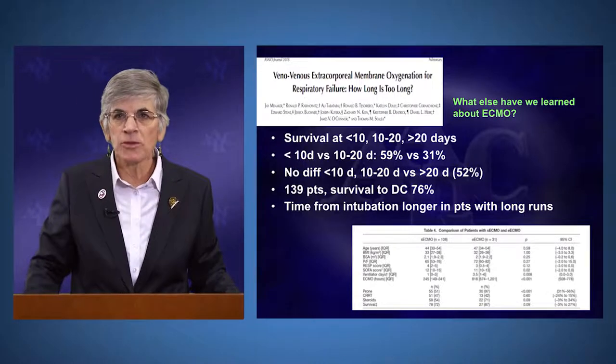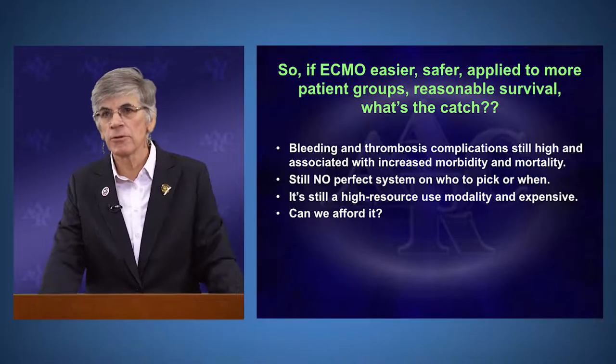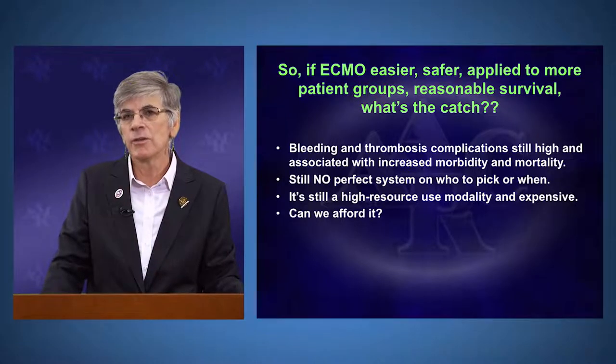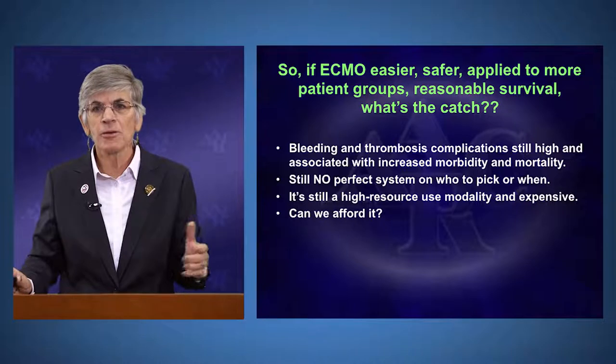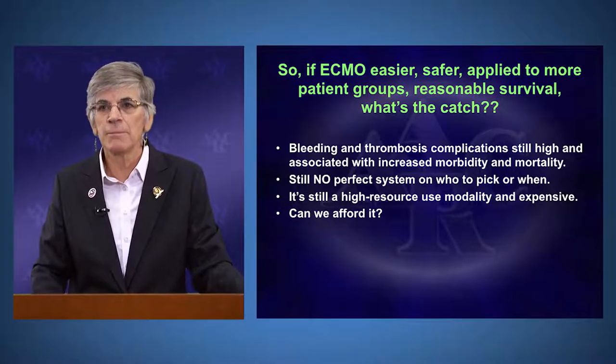One study looked at patients on ECMO for less than 10 days, 10 to 20 days, and greater than 20 days, finding no significant difference in outcomes — patients on ECMO for over 20 days had 52% survival. We no longer have a two-week cutoff as we did in early days. However, bleeding and thrombosis complications remain the major catch — still associated with increased morbidity and mortality, and no perfect anticoagulation regimen has been identified to reduce these complications. ECMO also remains a very high resource-use modality.